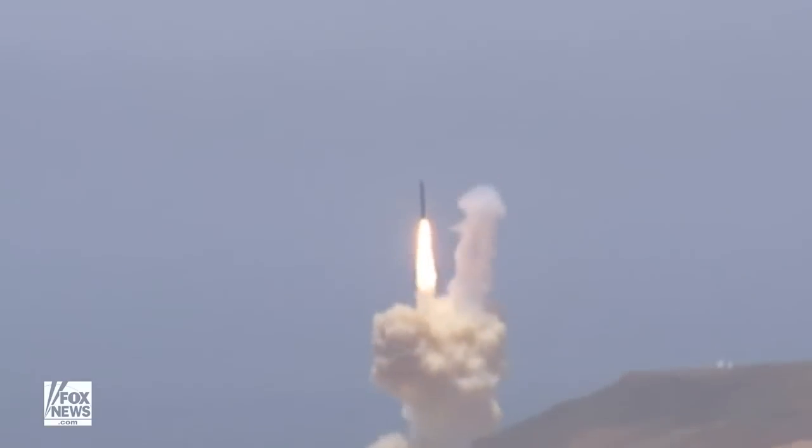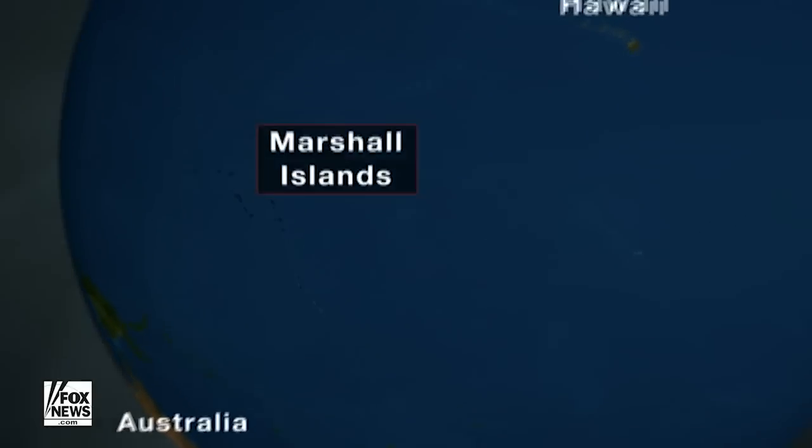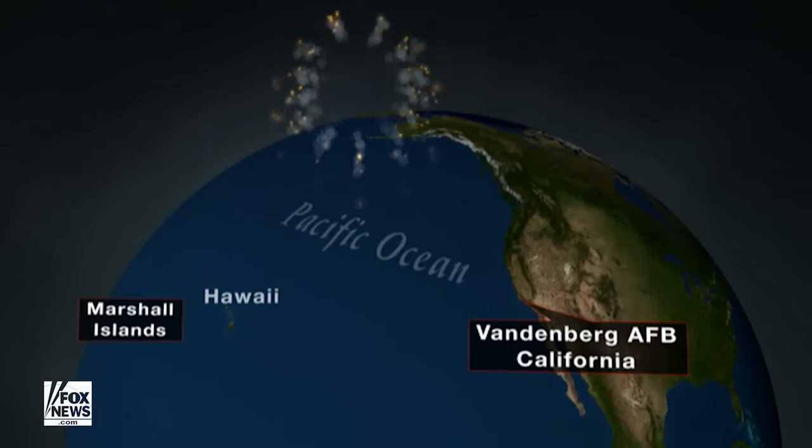We've got some landmark news in the missile shield — our nation's shield against enemy missiles coming to the United States, would-be missiles trying to attack us. Really big news: what happened was they sent it up against an ICBM, the sort of thing that we really would be trying to shoot down and prevent from hitting U.S. soil. And it was a huge, massive success.